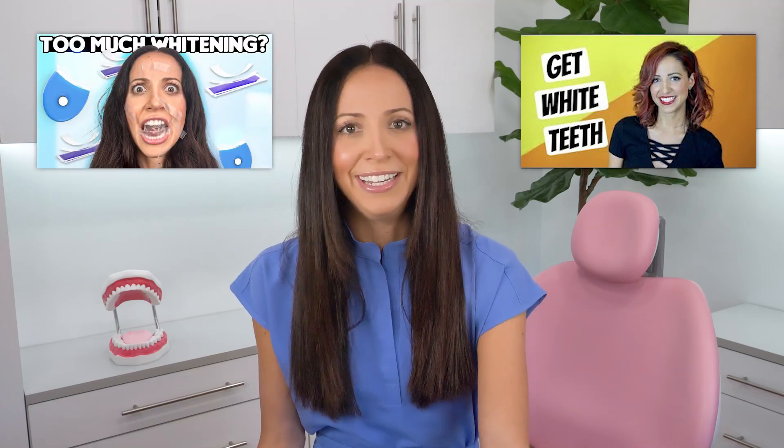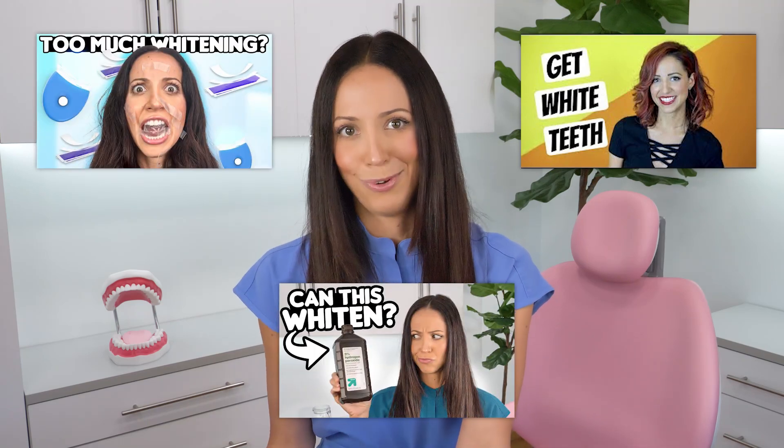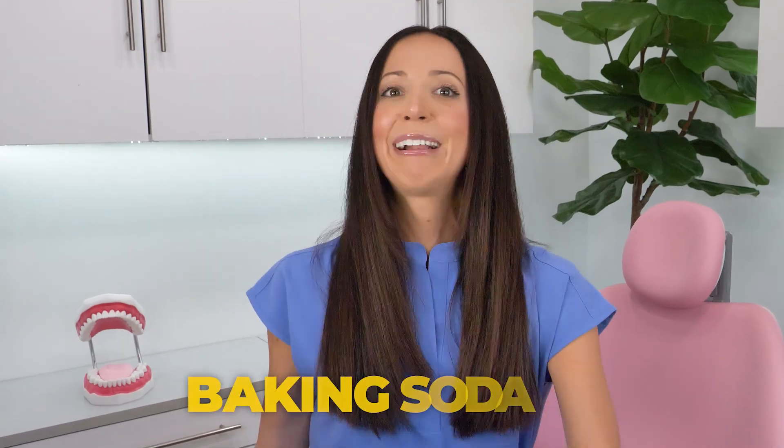Baking soda can't physically make your teeth shades whiter like peroxide does. I have other videos all about whitening and whitening safety, and another one all about the differences between peroxide straight from the bottle and peroxide in whitening products — they are not the same concentrations! I'll link all of those whitening videos in the description box, but back to baking soda.